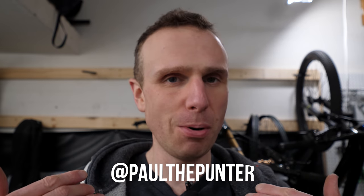Hey punters, what's going on? Paul here. Very exciting day today. My tires have arrived, which means I'm actually gonna have a working bike again.